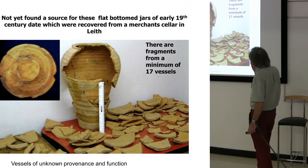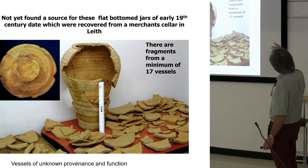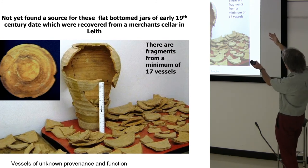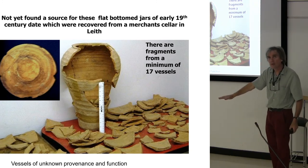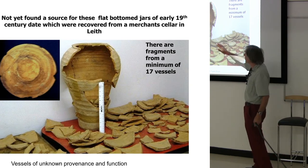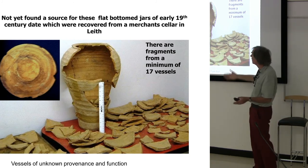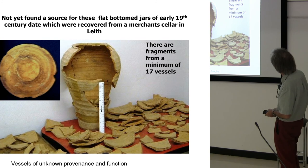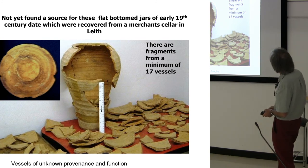Beyond that, we still occasionally get ceramics coming up where we have absolutely no idea what they are. Look at these things — these are enormous jars about that height off the floor. These are not local; these must be imported. But I have absolutely no idea what they are being used for. It could be in the sugar industry, but that vessel doesn't really seem to work — certainly not as a cone, and not really as a syrup jar either. Lots of things that we still need to sort out.